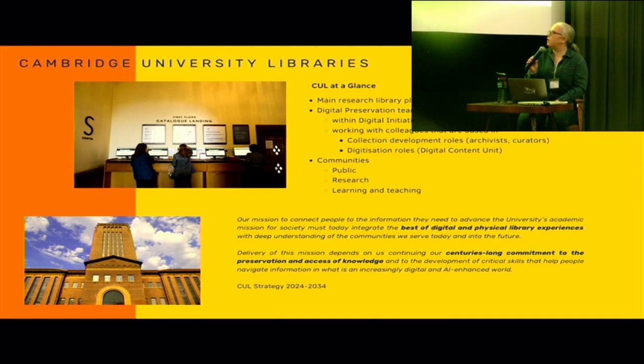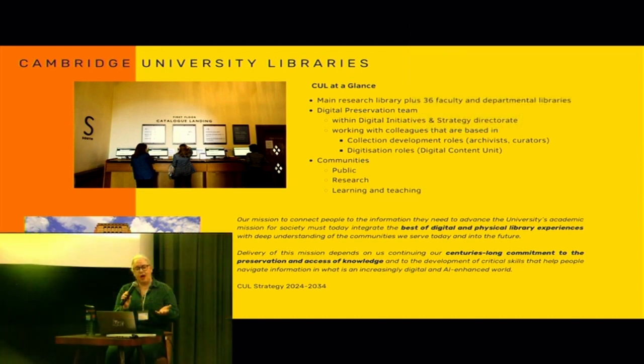Just a few points about Cambridge University Libraries to set the scene. Cambridge University Library, the University Library, or the UL are all the same thing — the main research library for the University of Cambridge. Cambridge University Libraries are an additional 36 faculty and departmental libraries associated with the main research library. Both Lainty and I work for the UL, but we're building services for digital preservation that will benefit all those libraries. We're based within a directorate called Digital Initiatives and Strategy, and we work with colleagues in collecting areas, like our university archivists.